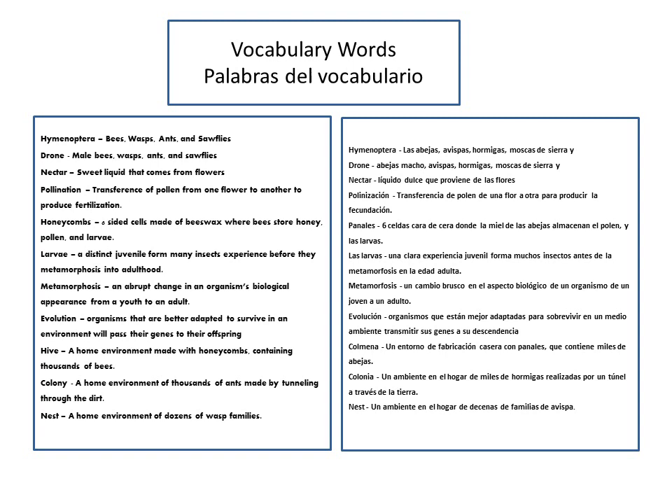A drone is a male bee, wasp, ant, or sawfly. Nectar is a sweet liquid that comes from flowers. Pollination is the transference of pollen from one flower to another to produce fertilization.